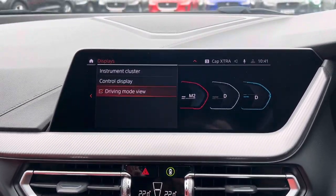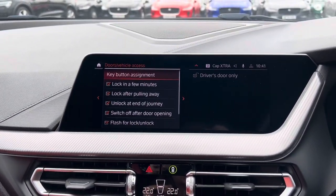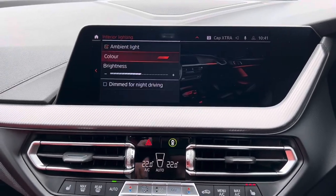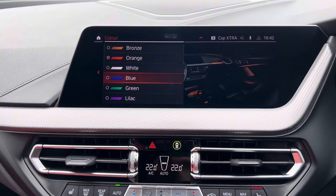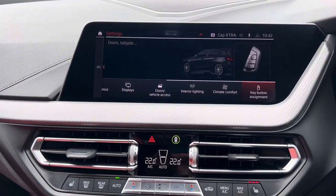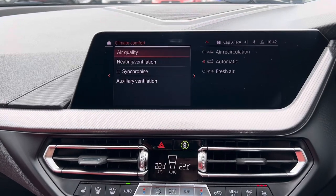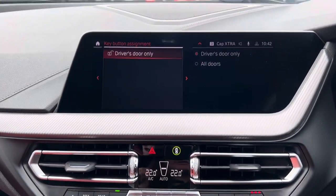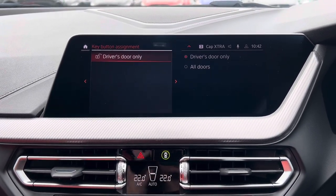We then have the display, so here you can see we have your driving mode for your control space and your instrument cluster. We can also change the doors and locks. We also have the interior lighting — in this car we do get ambient lighting and we can change the colour. We have bronze, orange, white, blue, green and lilac to choose from. And then we can also adjust the climate comfort, so we can choose the air quality — whether it's air recirculated, fresh air, or whether it automatically does it for you. We can also do the key button assignments, so you can set it to unlock just the driver's door or all of the doors.